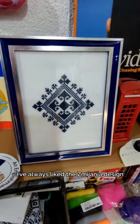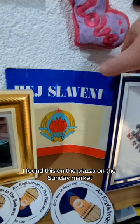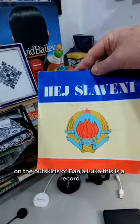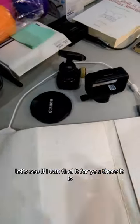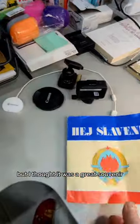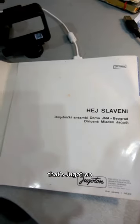I've always liked the Smyanya design. I found this on the piazza, at the Sunday market on the outskirts of Banja Luka. This is a record — can you believe that? Let's see if I can find it for you. There it is. But I don't have a record player. I thought it was a great souvenir to get.